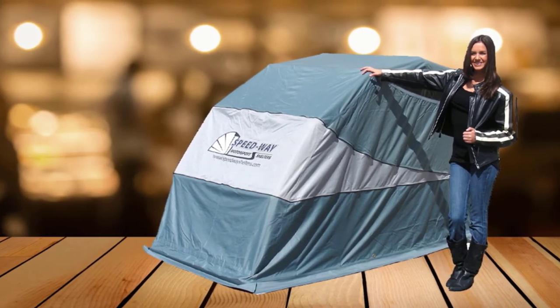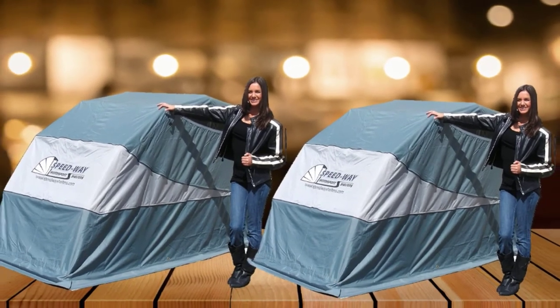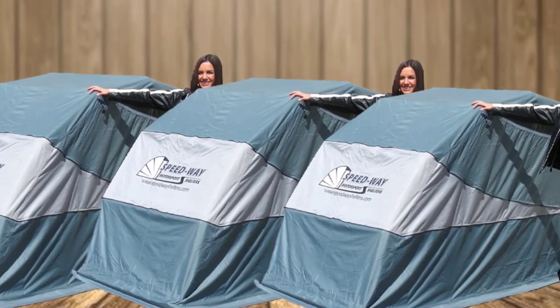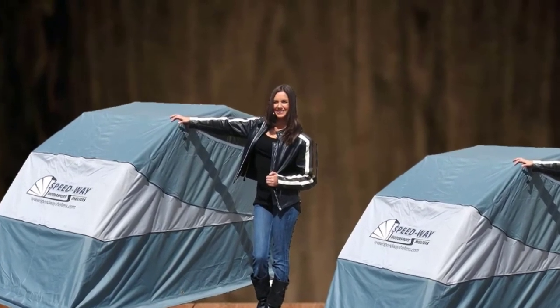The combination of materials is durable and features taped seams for additional waterproofing. Still, it takes some time to set this one up. Depending on your skill level, it might take you up to 30 minutes to set up the entire construction. Luckily, it comes with instructions to follow if you don't have much experience.